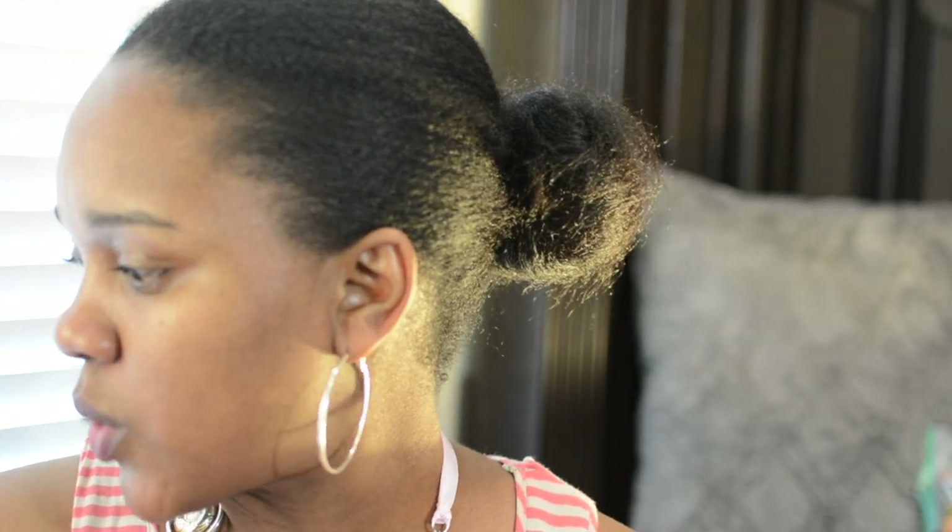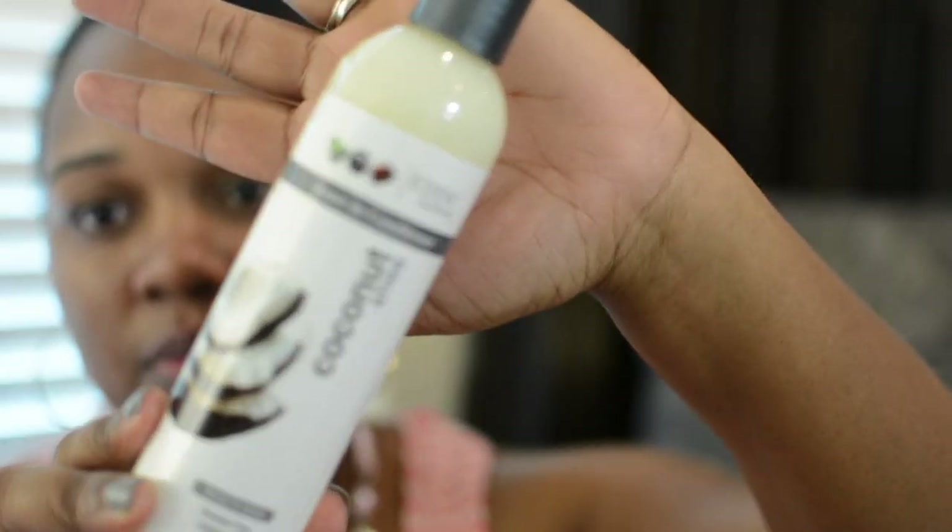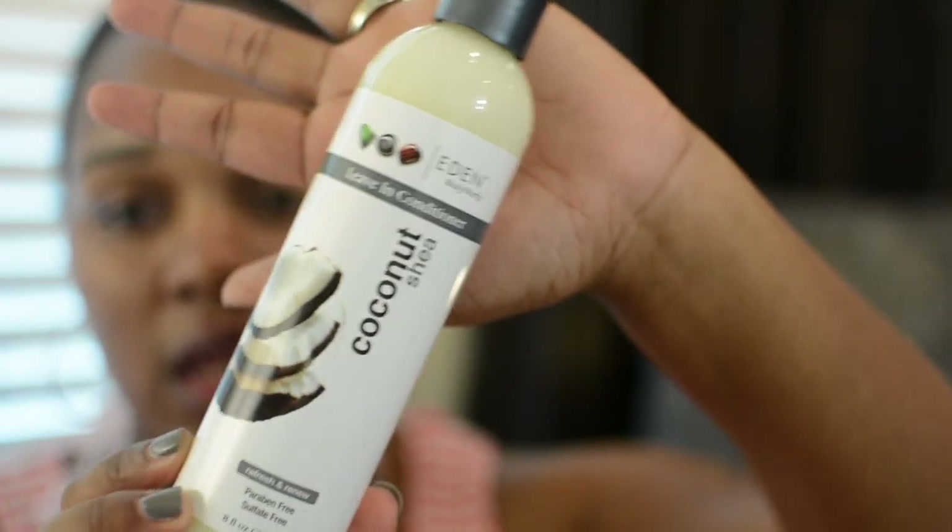The next thing I'm really excited to try — it smells good. I have a shampoo of this one but I don't use it that often because it is very stripping for my really thirsty hair. This is the Eden Body Works coconut shea leave-in conditioner — paraben free and sulfate free. I've heard nothing but great things about this product so I'm extremely excited to try it on a twist out or a braid out.